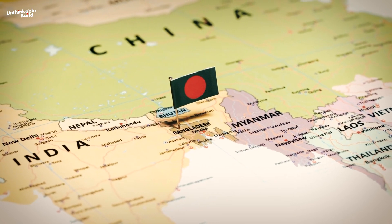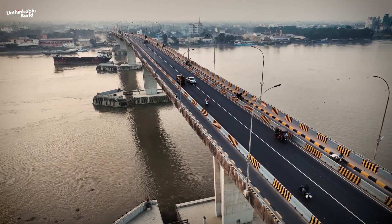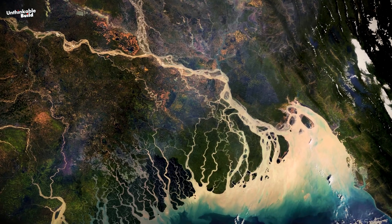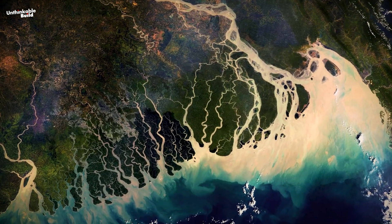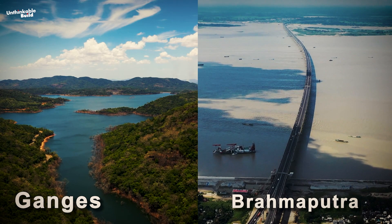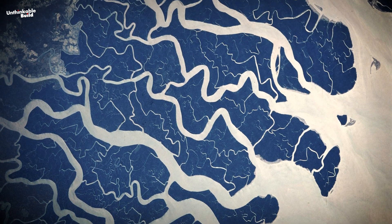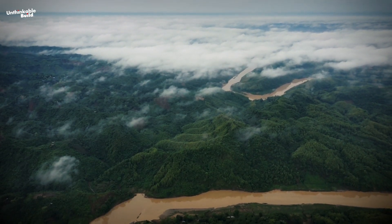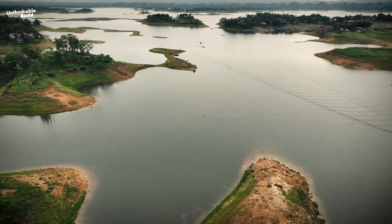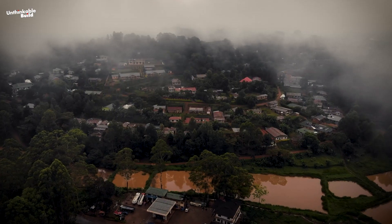Bangladesh, a South Asian country, is distinguished by its lush greenery and numerous waterways. This nation is home to approximately 230 river channels, making it one of the most densely river-populated regions in the world. Its most prominent geographic feature is the Ganges-Brahmaputra Delta, the largest river delta on Earth, formed at the confluence of the Ganges, Padma, Brahmaputra, Jamuna, and Meghna rivers along with their tributaries. This extensive delta, merging into the Bay of Bengal, creates a distinctive and complex geography that serves as both a boon and a challenge for the country. The vast network of rivers traversing through the delta renders Bangladesh highly fertile yet simultaneously prone to frequent flooding, particularly during the monsoon season.